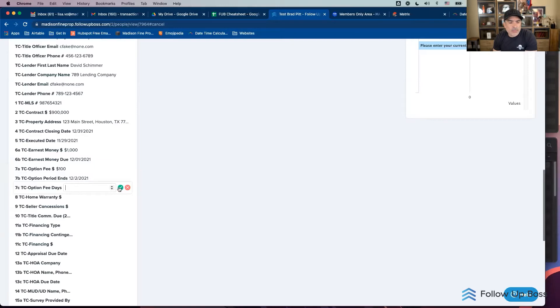Do the numbers coincide with the contract? Yes — I'll usually have my dual screen up, so I highly recommend a 27-inch monitor or dual screens. It'll make your life a lot easier. I'll have Follow Up Boss on one half and my contract on the other half of my screen.